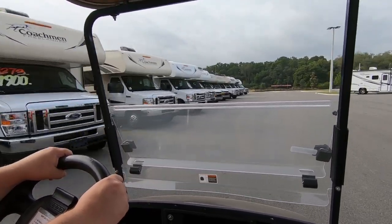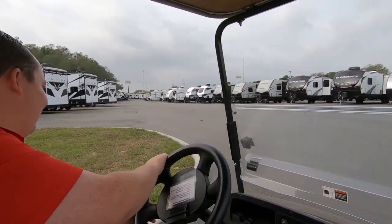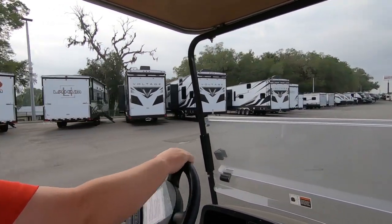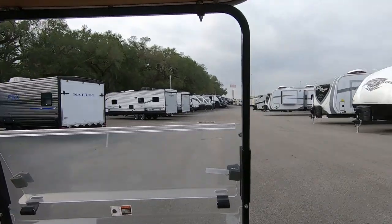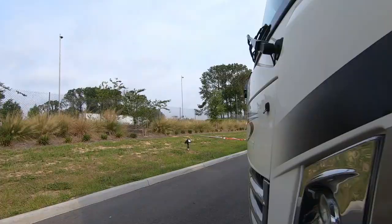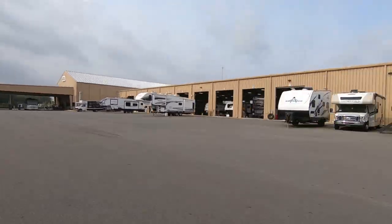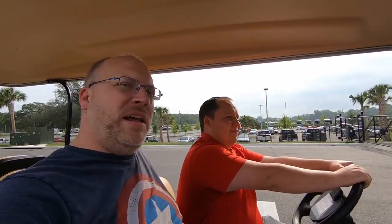We are the largest dealership in central Florida, and this dealership's only been open for about 14 months. That's why all the curbs are still white. Matt was doing a lot of talking but there was too much wind, so we might have to talk about some of that stuff again later. That's a lot of stuff — pretty big.